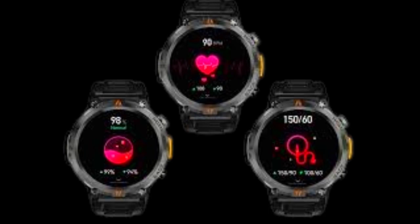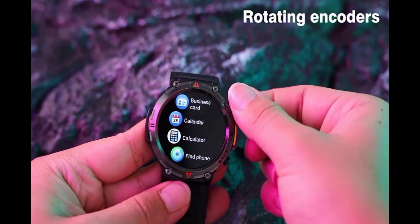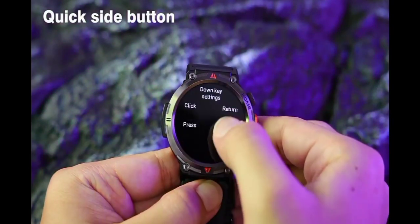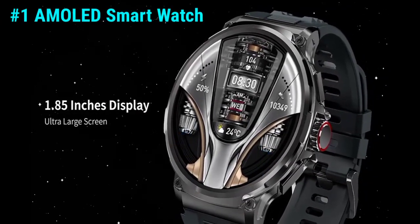The Age's smartwatch monitors your blood pressure and oxygen levels, keeping tabs on your well-being around the clock. Plus, it's compatible with both iOS and Android devices, ensuring seamless integration with your smartphone ecosystem.